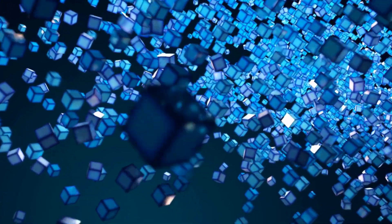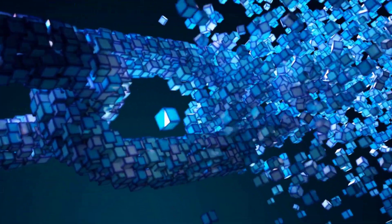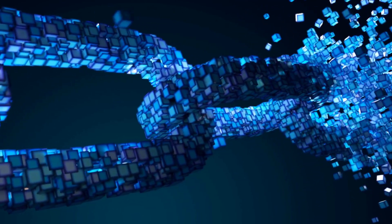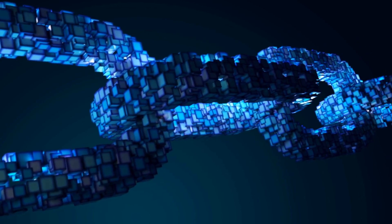Within the context of blockchain technology, data blobs are large packets of data that are distinct from the traditional transaction data stored on-chain. They're designed to handle and store large amounts of data more efficiently than the conventional methods used in blockchain transactions.